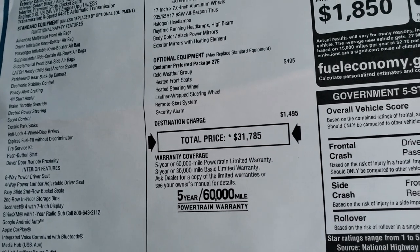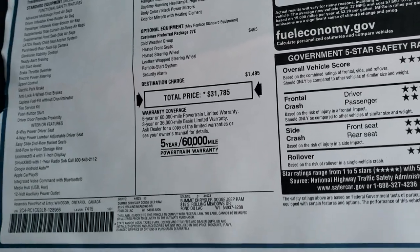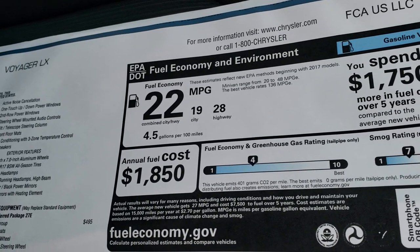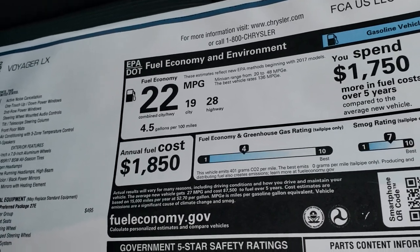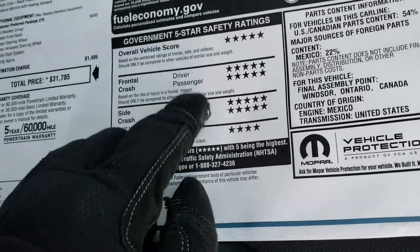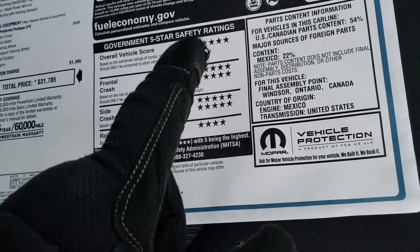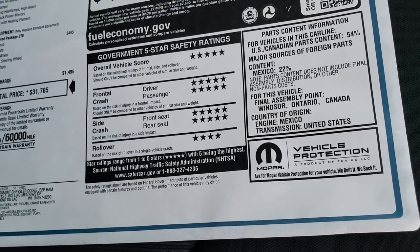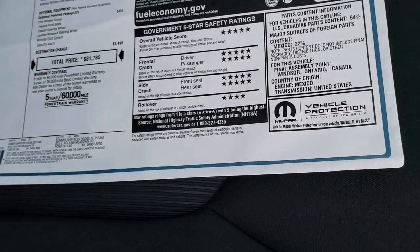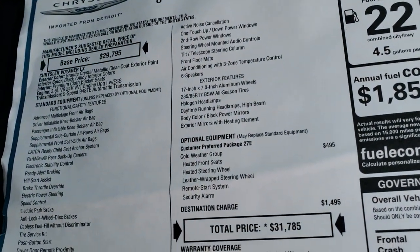This one has the cold weather group, so it has heated seats, heated steering wheel, and remote start system. Your MPGs are going to be the same as the Pacifica — 28 highway, 19 city, with an average of 22. And what gets me is that even though it's a less priced van, you still get all that safety engineering and you have a five star rating all the way down except the rollover which is still four star, but five star overall — a very safe vehicle, definitely something you want to be hauling your family around in.